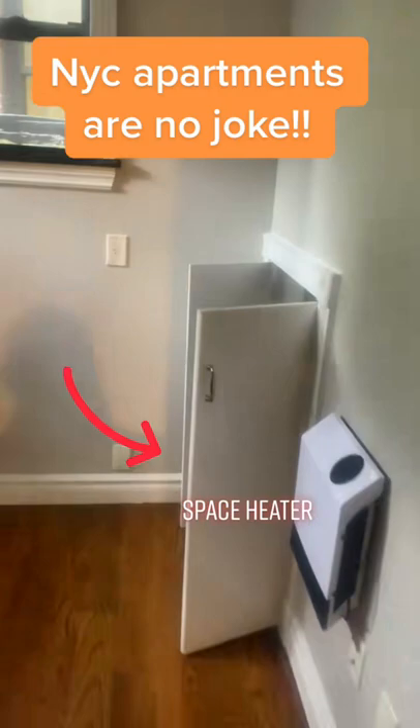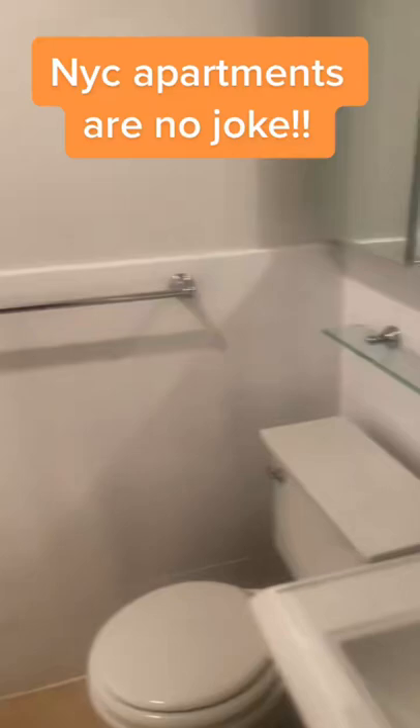We'll close that and go straight into the bathroom. It's a really nice bathroom, which is probably the best part of this entire apartment. The real amazing part about this apartment — it's $3,000 a month in New York City. It's $3,000. I'm sorry.